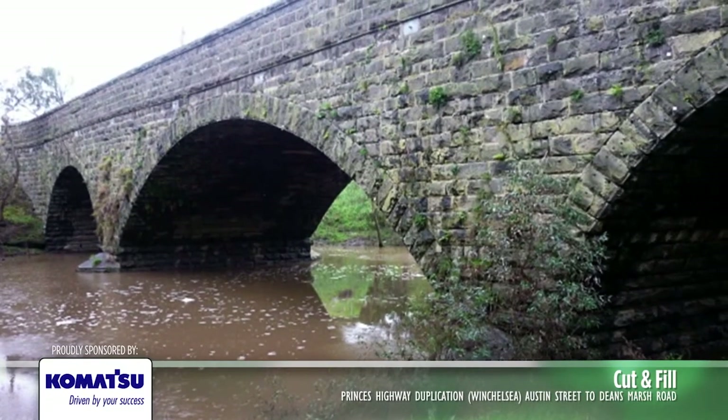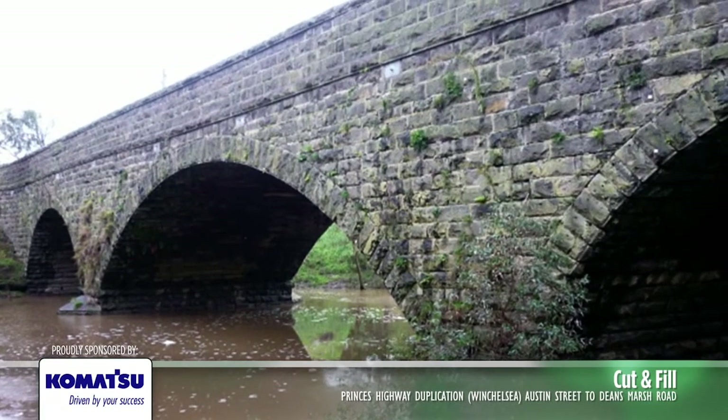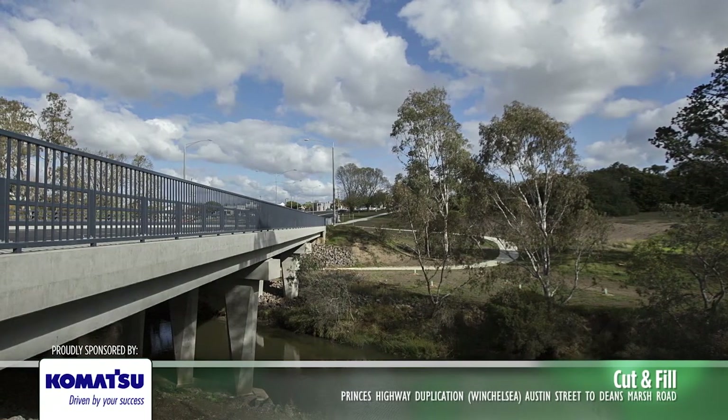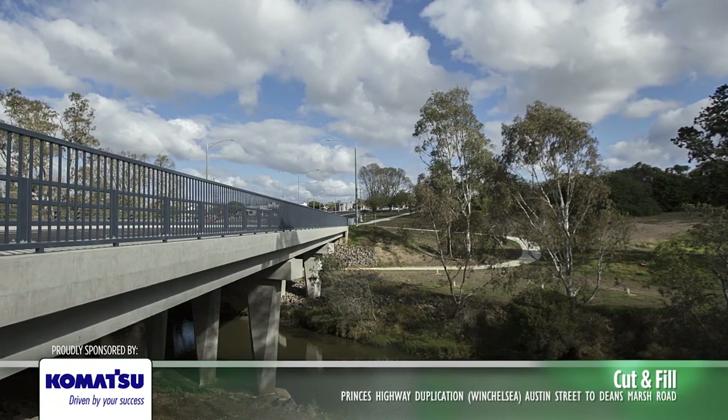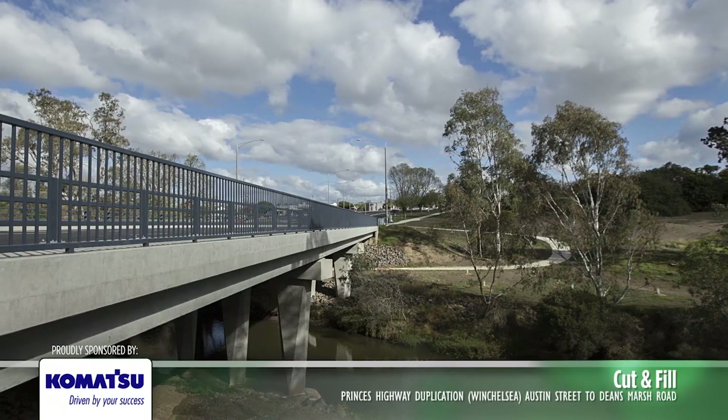The existing bridge crossings include a heritage-listed Bluestone Bridge constructed in the 1860s and a 40-year-old reinforced concrete bridge. The construction of a second river crossing allowed for the Bluestone Bridge to be used solely as a pedestrian bridge.